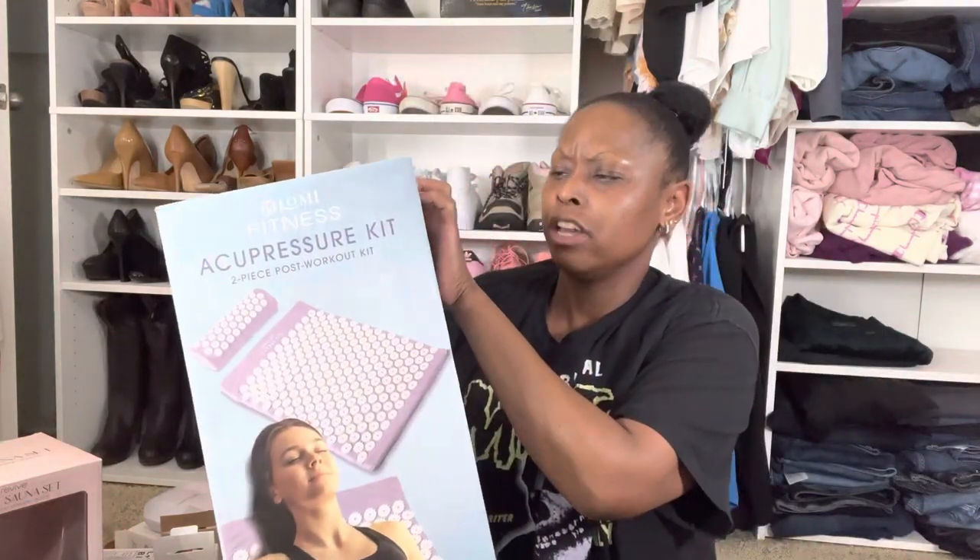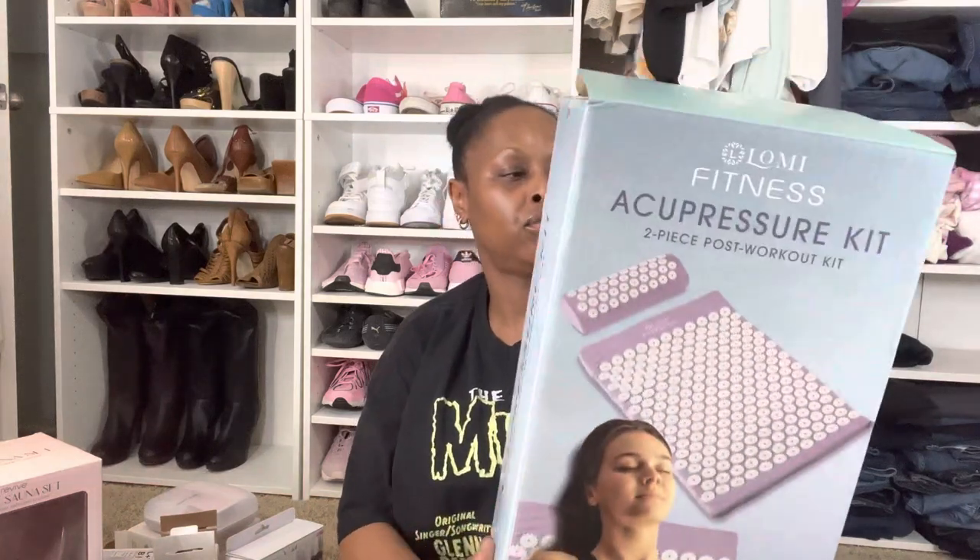Another item from TJ Maxx is this acupuncture post-workout kit. I figured I need it anyway just for relaxation. I saw a girl online named Yolanda Melody — she's more of a spiritual creator — and she swears by it for relaxing and helping with muscles. I was going to order on Amazon where they were running about $30 some odd, but then I spotted this one at TJ Maxx. They didn't have pink so I grabbed the purple one — my second favorite color.